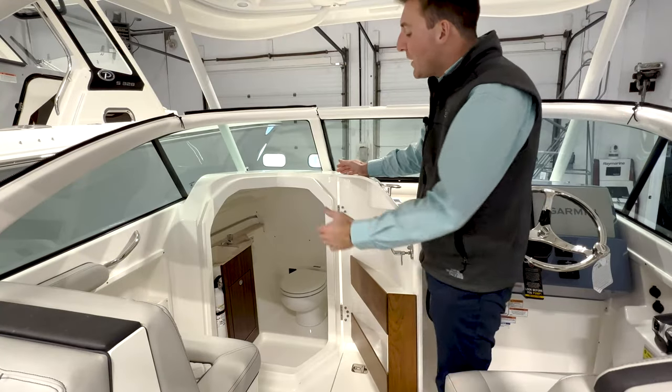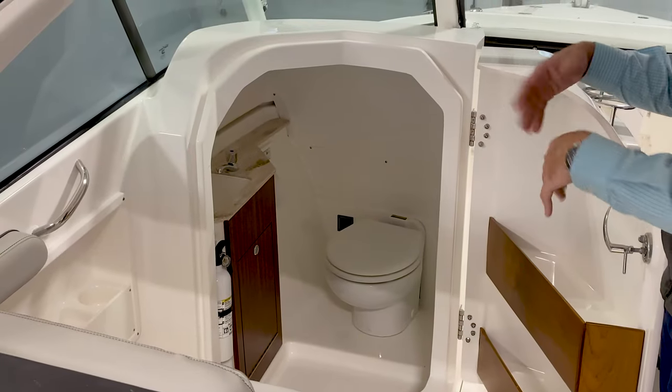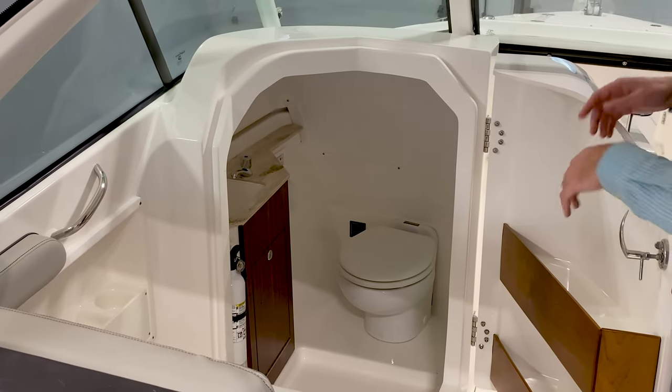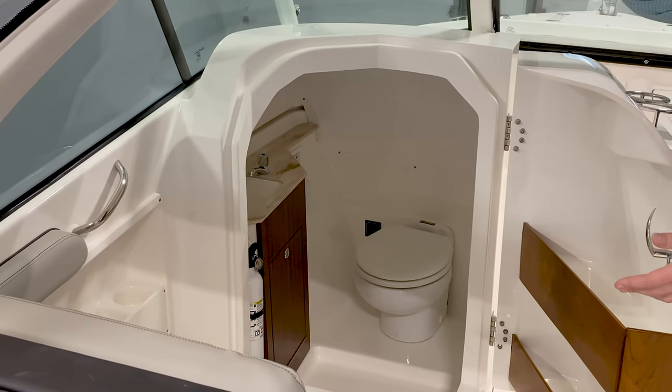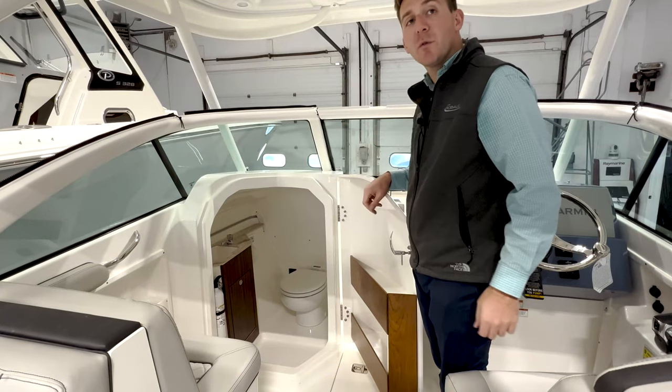On the port side console, we obviously have our head compartment. That fresh water head gets fed by our 18 gallon fresh water tank. The holding tank is 6 gallons, so a pretty good size holding tank for a good day trip. We have a fresh water sink in there as well, a trash can holder right there next to your toilet paper holder. Really good headroom in it, especially for a 24 foot dual console.